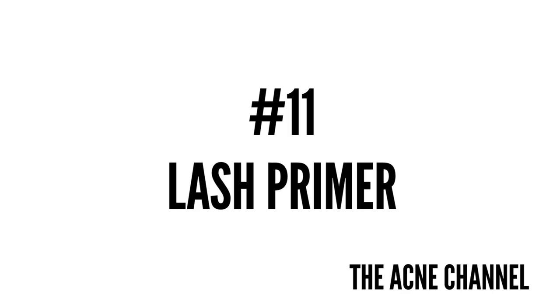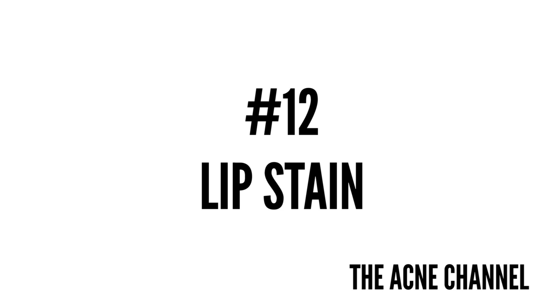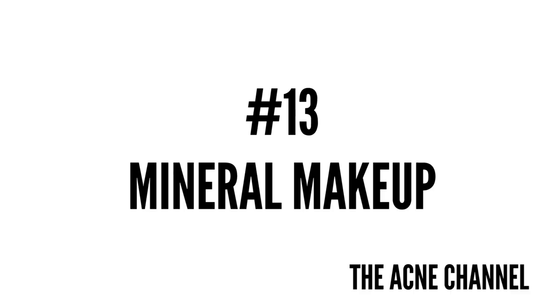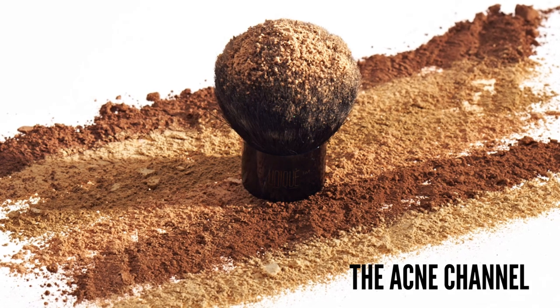Number 11 is Lash Primer — a base coat for mascara, often with nourishing and conditioning properties that help bind mascara to lashes for longer wear. Number 12 is a lip stain, which is a liquid or water-based gel that contains alcohol, leaving a saturated wash of long-lasting color. Number 13 is mineral makeup — cosmetics containing things like titanium dioxide, zinc oxide, mica, and iron oxide. It's basically a powder that you put on your face instead of a liquid. Number 14 is non-comedogenic, basically a term for products that do not clog your pores.